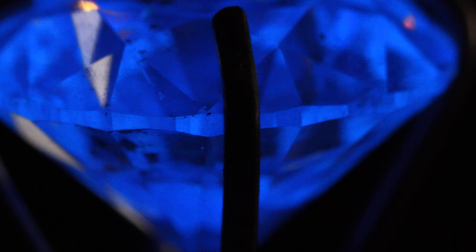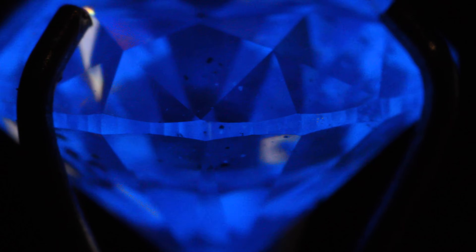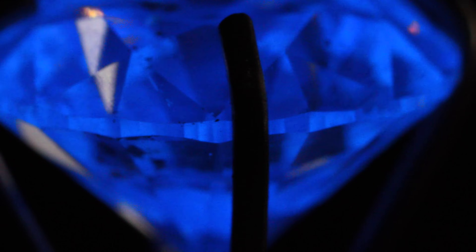First off, what is it? Billions of years ago when the diamond was crystallizing, if the element boron was present, it gave the diamond a phenomenon called fluorescence. What that means is if you shine a UV light on that diamond, it will give it a bluish hue — and for some diamonds, it's quite strong.